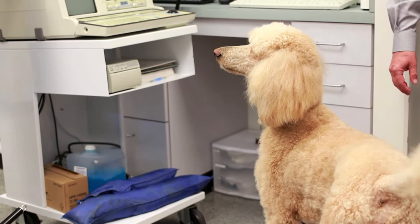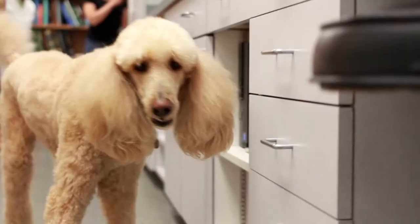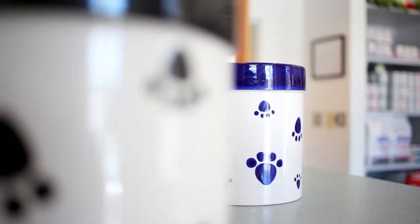As a community bank, we really want to serve our community and provide good customer service. We know our clients. We want to help them achieve their goals, and since we're Frederick County, we think we can help our Frederick County clients best.